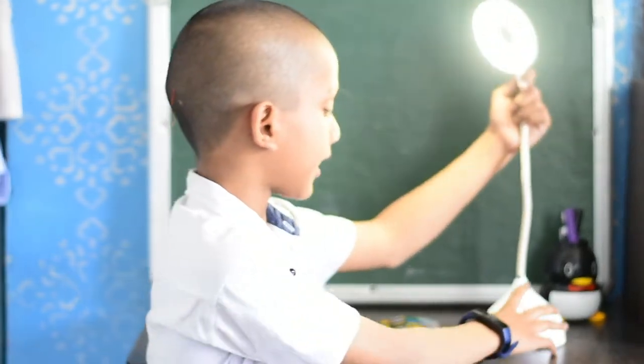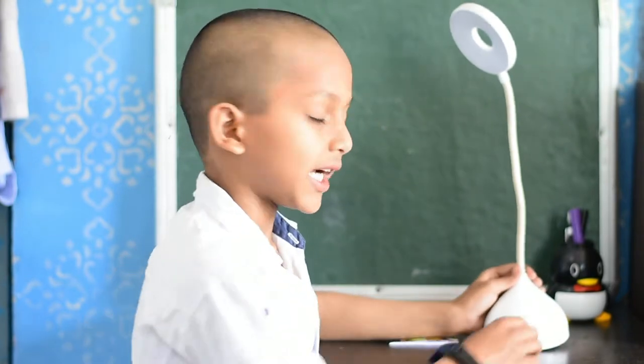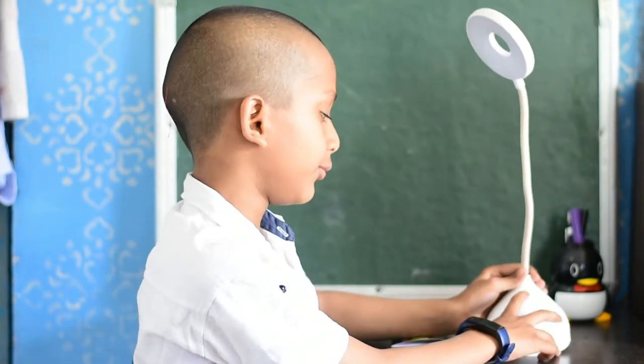It is also a charger. When I charge it, the blue light will be used.